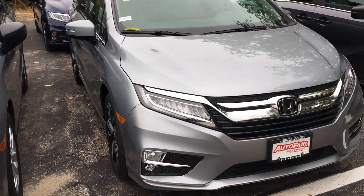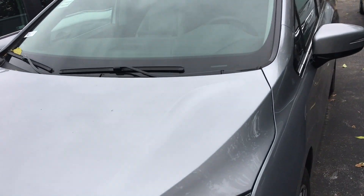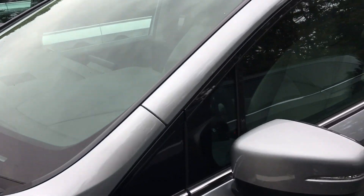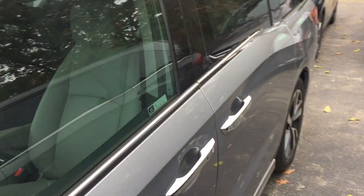Good morning Rafi, this is Sami at AutoFair Honda. Alex at our BDC department asked me to make this short video for you for the all-new 2019 Honda Odyssey EXL — it's loaded.